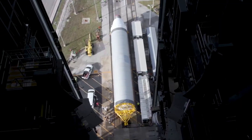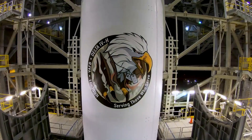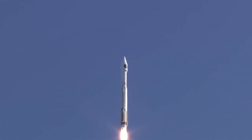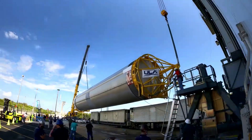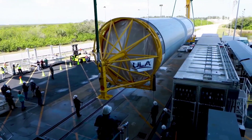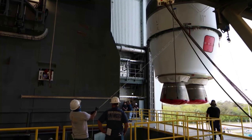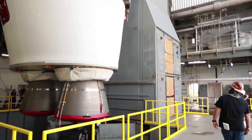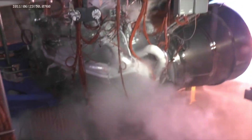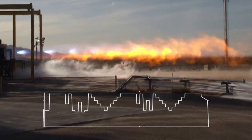The Vulcan Centaur is a two-stage, heavy-lift launch vehicle meant to leverage the flight-proven success of the Delta IV and Atlas V launch vehicles while introducing new technologies and innovative features to ensure a reliable and affordable space launch service. Vulcan Centaur will service a diverse range of markets including commercial, civil, science, cargo, and national security space customers. Starting at the bottom of the first stage, you have two BE-4 engines with a nominal thrust at sea level of 550,000 pounds. These engines use liquid oxygen or LOX and liquid natural gas as propellants.